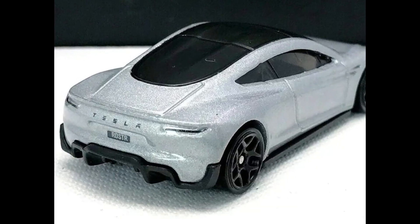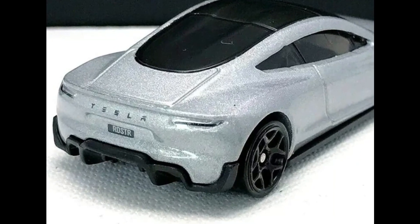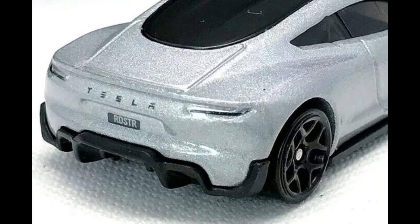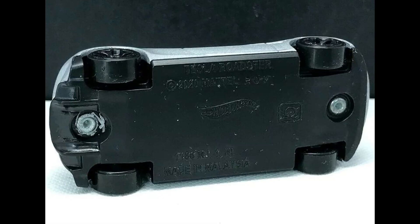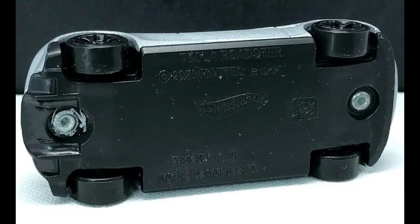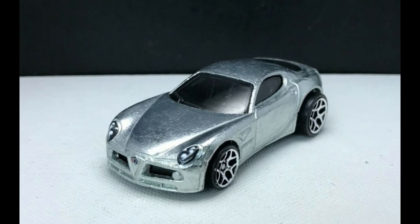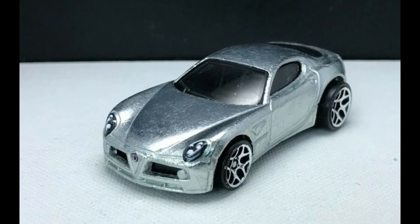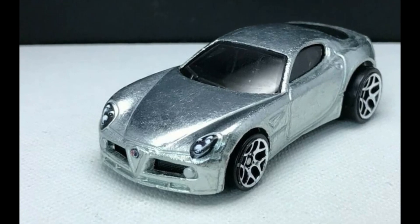Yeah, just a fine looking car right here. I know a lot of you will like this, so take a look at more photos of this fantastic looking car. And let's take a look at more new Zamac from Hot Wheels — we have a brand new Zamac Alfa Romeo 8C Competizione. Thanks to Hobby Shoppy for this, by the way.